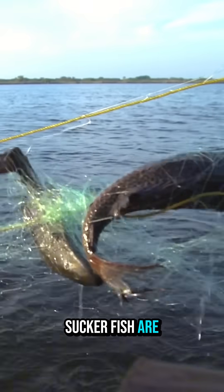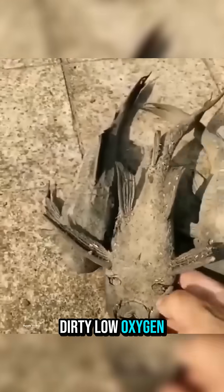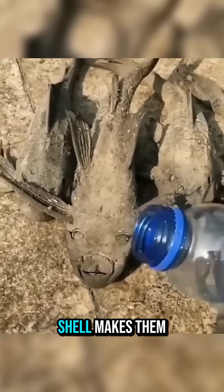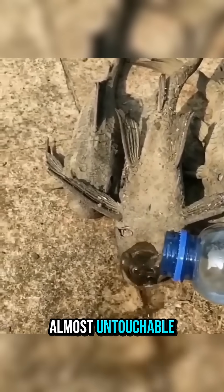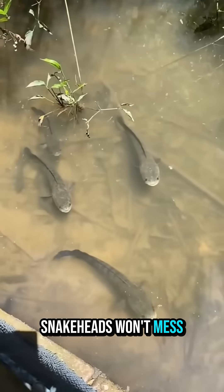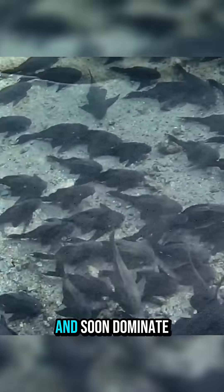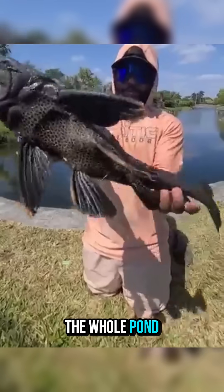The problem? Suckerfish are insanely tough. They thrive in dirty, low-oxygen water, and their bony shell makes them almost untouchable. Even aggressive predators like salmon or snakeheads won't mess with them. Once a few arrive, they spread fast and soon dominate the whole pond.